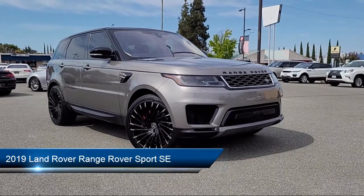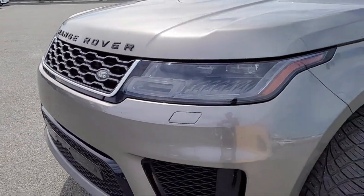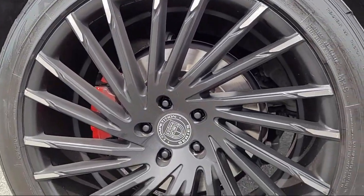This vehicle comes equipped with Sirius XM Satellite Radio, Homelink, rain-sensitive windshield wipers, keyless entry, speed-sensing steering, and a rear spoiler.